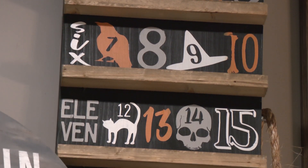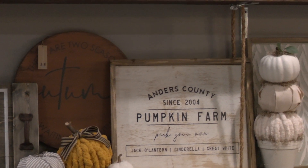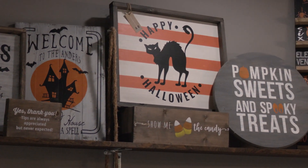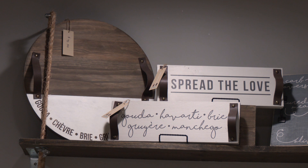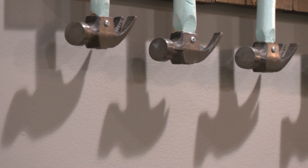Wood projects are our most popular items. We have different things ranging from frame signs that have a border, plank signs that have different pieces that fit together. We also offer clocks, trays, lazy Susans, and round signs. We have centerpiece boxes that you can use to decorate your table or your mantle.